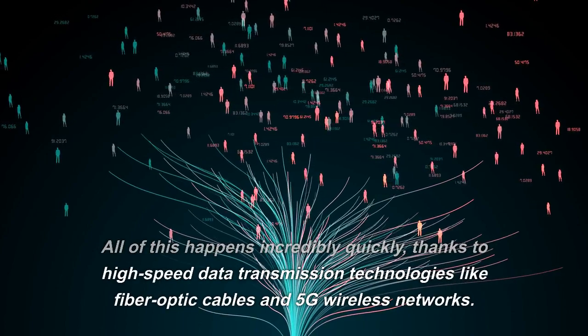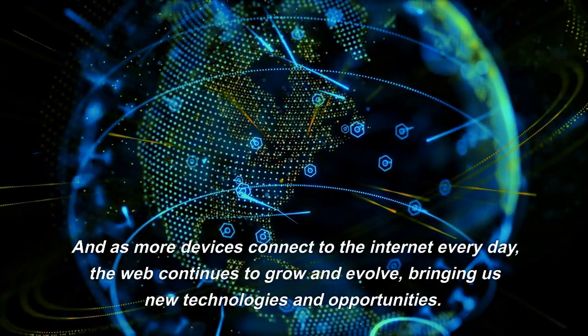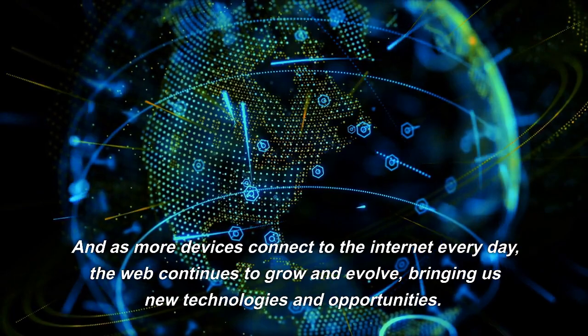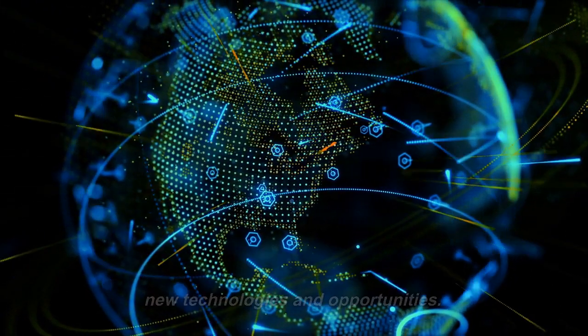All of this happens incredibly quickly thanks to high-speed data transmission technologies like fiber optic cables and 5G wireless networks. And as more devices connect to the Internet every day, the web continues to grow and evolve, bringing us new technologies and opportunities.